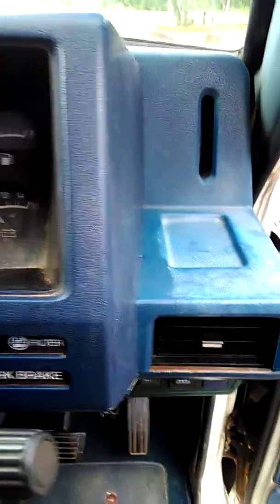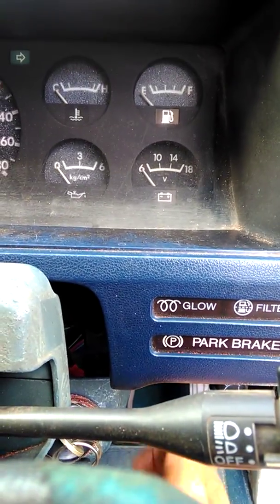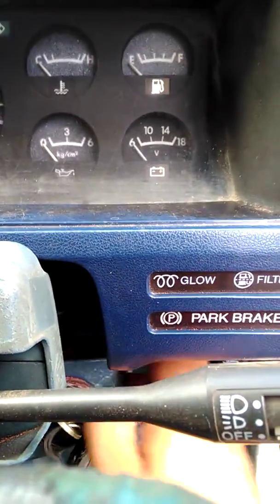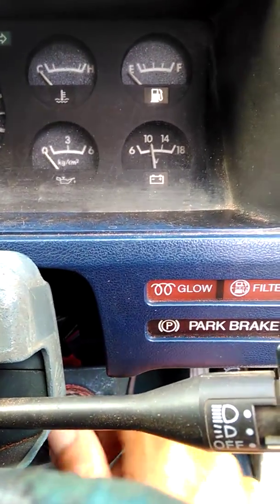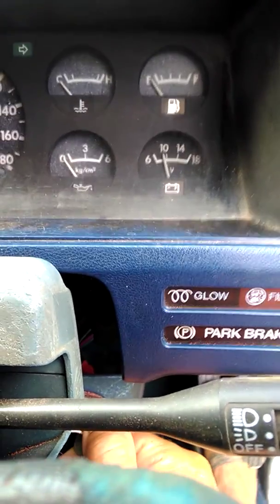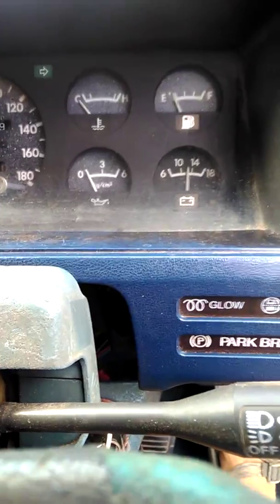We will go down to show the glow plug as well as the voltage gauge. To start this, we let the glow plugs run through. Again, this is a cold start — and that's all it takes.